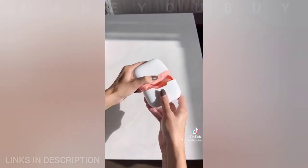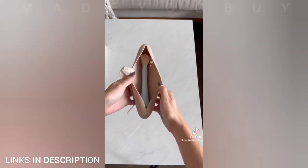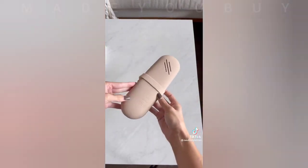Next is a compact ice roller perfect for travel. It has one end with three rollers and the other with two — I love to use it for sculpting the face. Lastly, I got a silicone makeup brush holder to prevent my brushes and makeup bags from getting dirty. It holds multiple brushes and this one also has a strap to keep them secured.